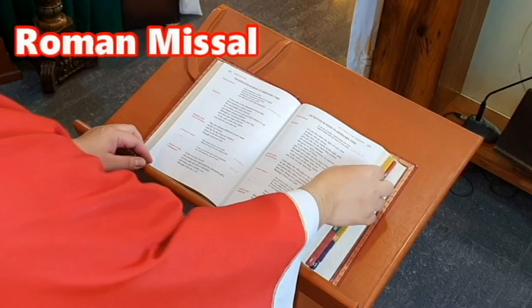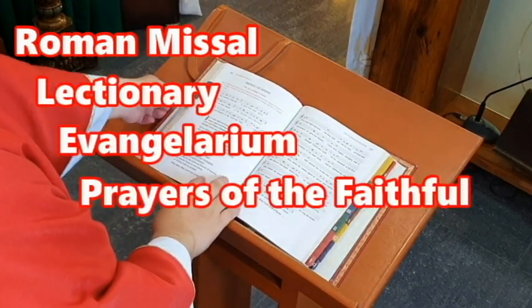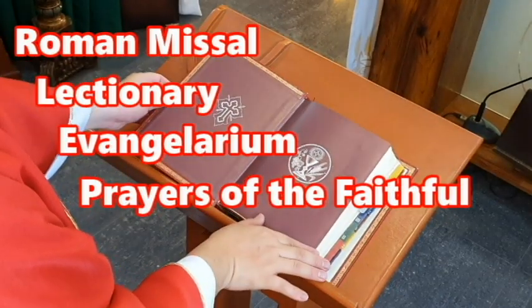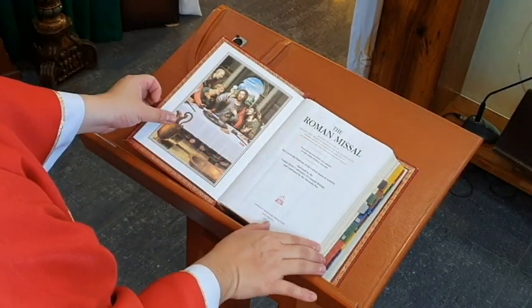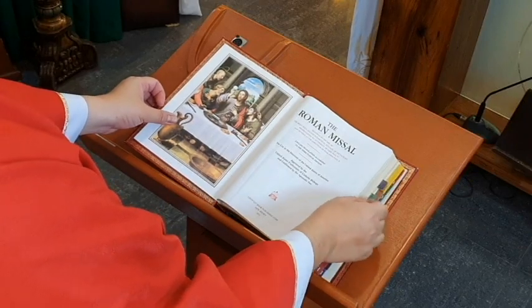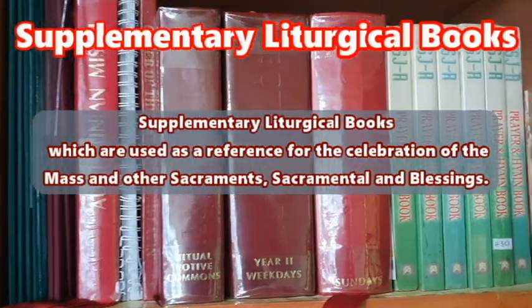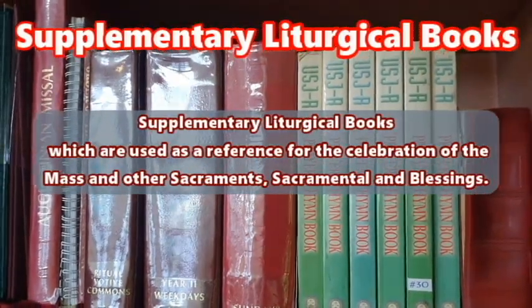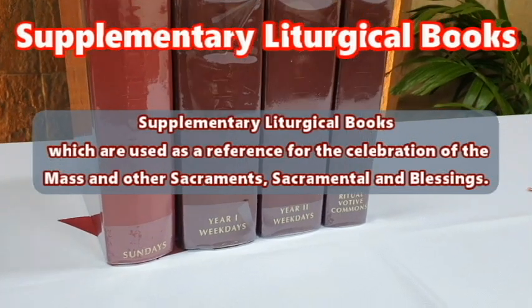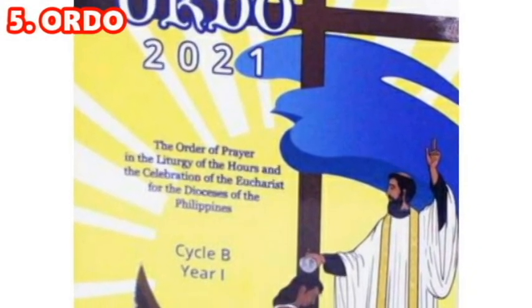The Roman Missal, Lectionary, Evangeliarium, and the Book of the Prayers of the Faithful are the most essential liturgical books directly used in the Mass. The second collection of books are the supplementary liturgical books, which are used as a reference for the celebration of the Mass and other sacraments, sacramentals, and blessings. The fifth book is the Ordo.